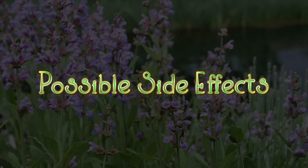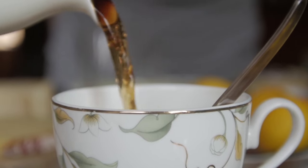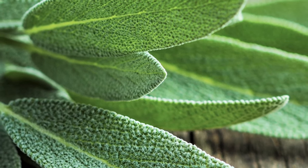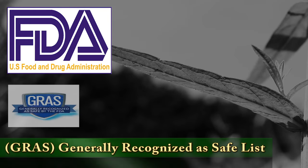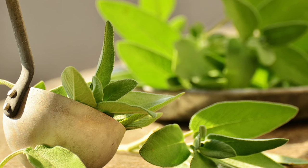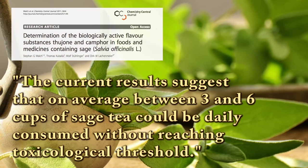Now we come to the possible negative side effects of sage and sage tea. Sage tea can have an estrogenic effect and is believed to possibly dry up breast milk, so it is suggested that pregnant women stay away from or limit their use of sage tea. Any other side effects are attributed to thujone. While common sage does contain thujone, which can be toxic, luckily it does not contain high amounts of it. That is why the FDA has included common, Greek, and Spanish sage on the generally recognized as safe list. A study published in the July 2011 edition of Chemistry Central Journal says three to six cups of sage tea could be consumed without reaching the toxicological limits — and that's the standard one-cup size, not the mega tea cup size.